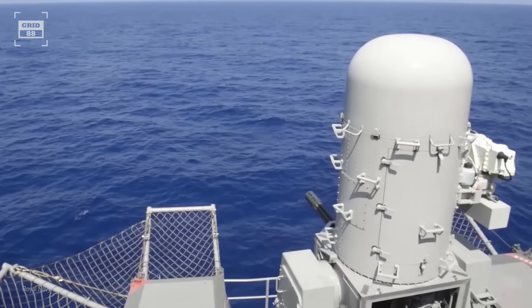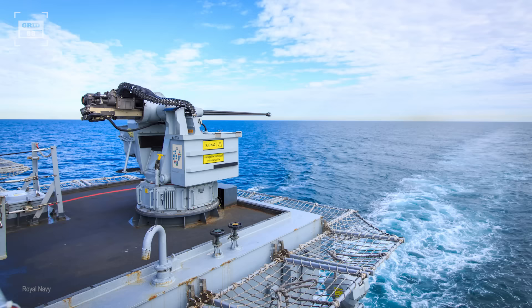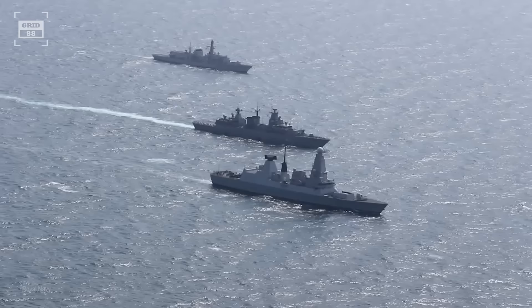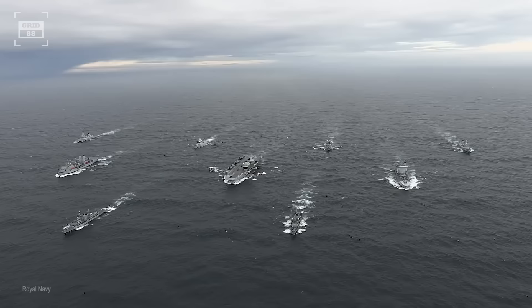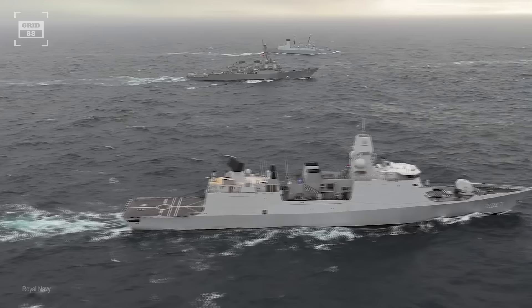On the contrary, the British aircraft carrier is equipped with three Phalanx close-in weapons systems for anti-aircraft and anti-missile defense. For defense against fast-attack crafts, the ship is armed with four 30-millimeter automated small-caliber guns and miniguns. Type 45 destroyers escort the aircraft carrier in high-risk areas, while for lower-risk situations, frigates or even patrol vessels are used instead.